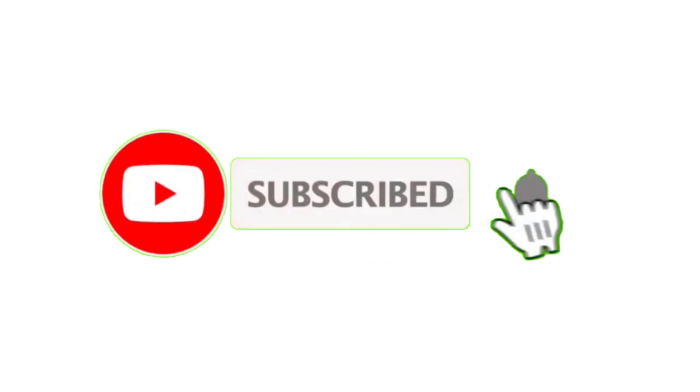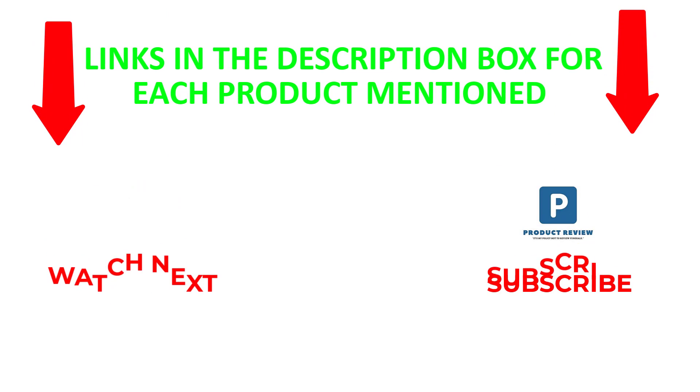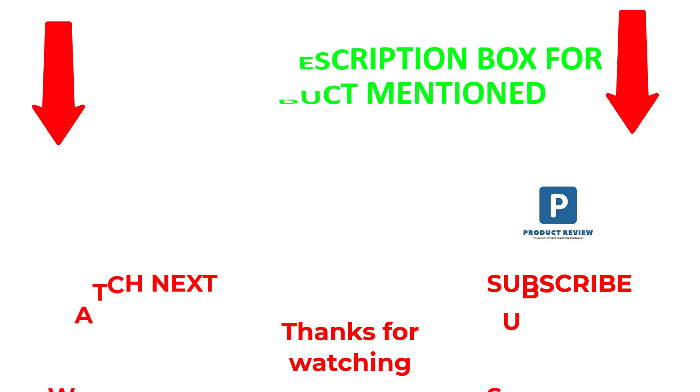That's all from my end. I make useful videos every day, so please subscribe to my channel and press the bell icon. For more information or product prices, read my description. For any questions, leave a comment below. Stay informed about our cool products — life is much easier.